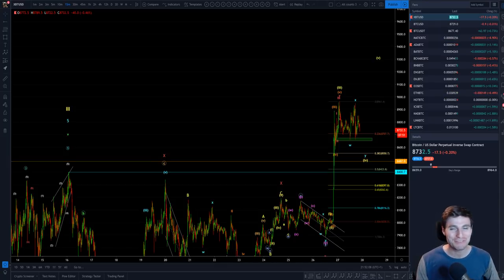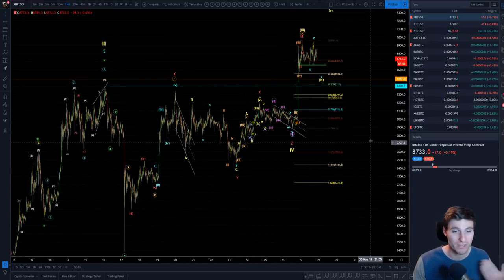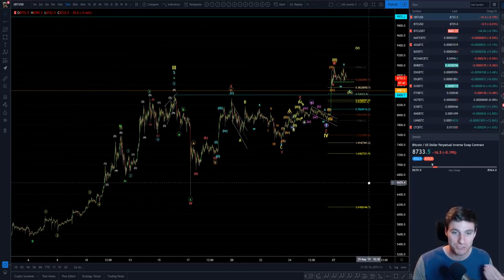Hello everybody, hope you're doing very well. A real quick two-minute Bitcoin technical analysis for you all here, an update on my Elliott Wave count that we've been looking at today. Let me just quickly talk you through it.